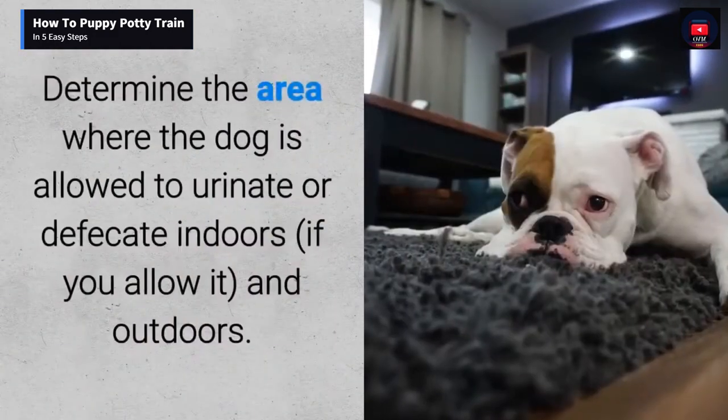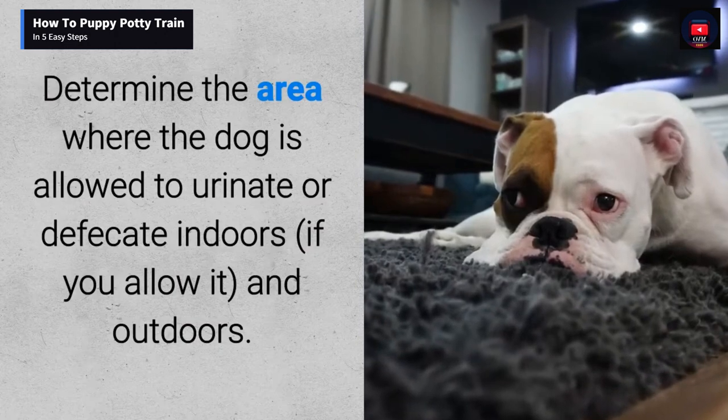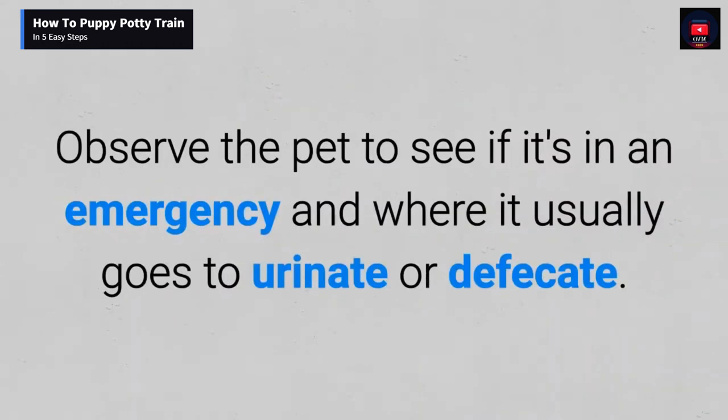Determine the area where the dog is allowed to urinate or defecate — indoors if you allow it, or outdoors. Observe the pet to see if it's in an emergency and where it usually goes to urinate or defecate.